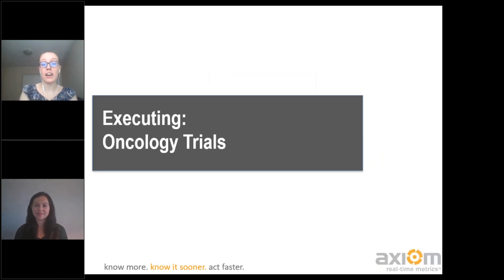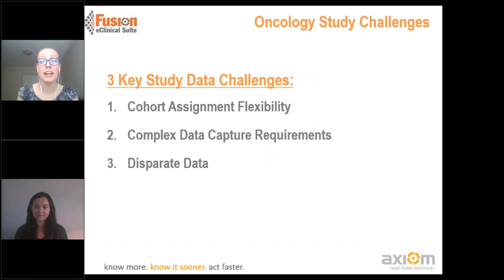We're going to be talking to you today about the execution of oncology trials and some of those key study challenges, being cohort assignment flexibility — so everything around enrollment — the complex data capture requirements, so different types of data, as well as how often those data points can be from different vendors and different areas, and how we can work to bring that all together.